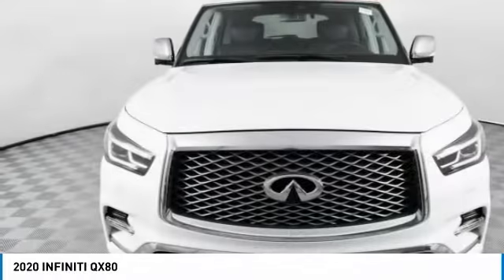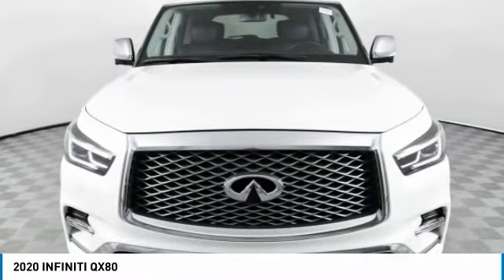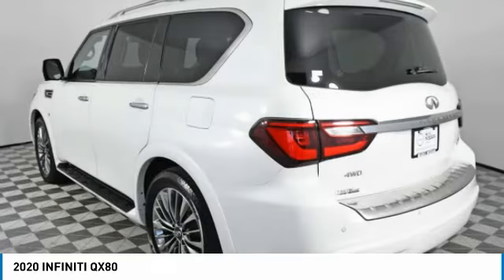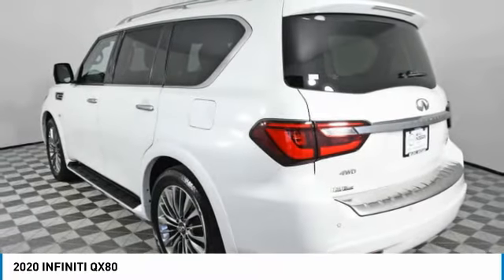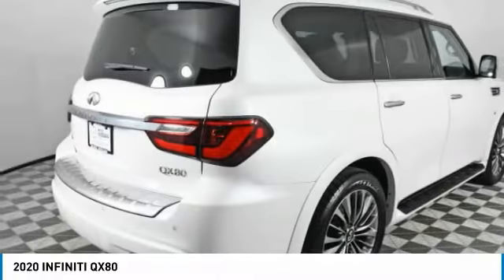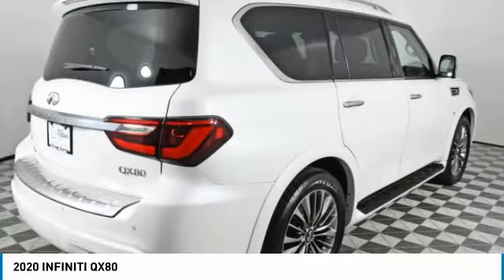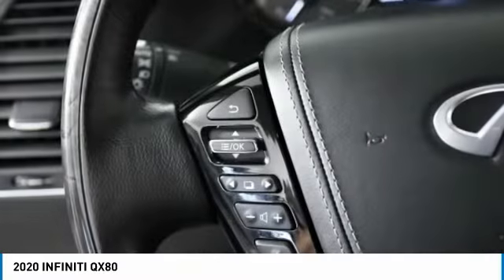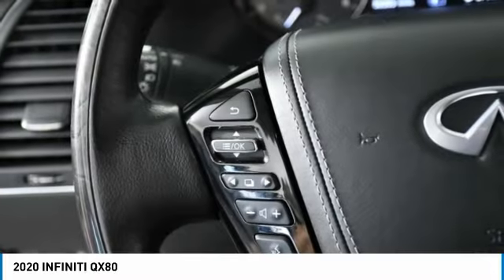Welcome to the 2020 Infiniti QX80. If you're in the market for a full-size luxury SUV with all the latest technology to make driving easier, look no further than the Infiniti QX80. It packs a strong engine, excellent manners, and a well-equipped cabin. The QX80 is the most fuel-efficient of its kind.